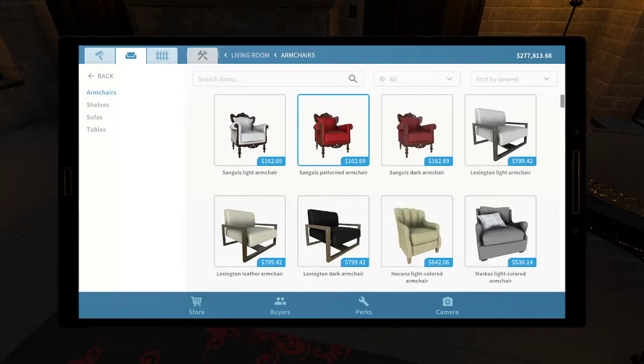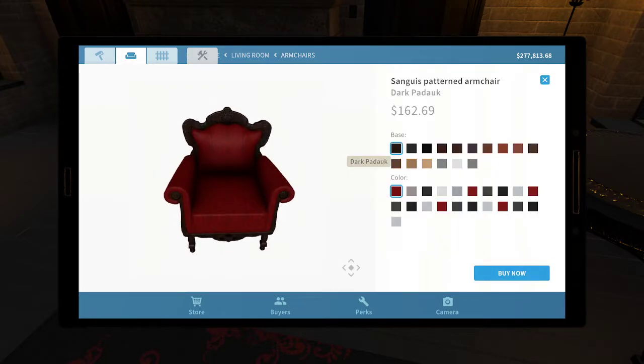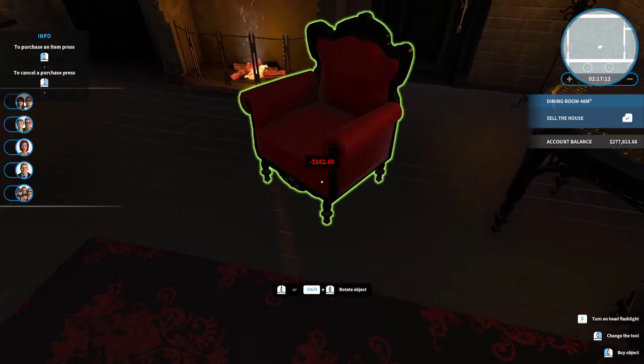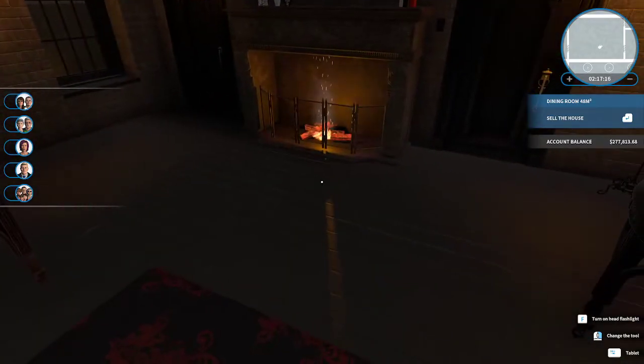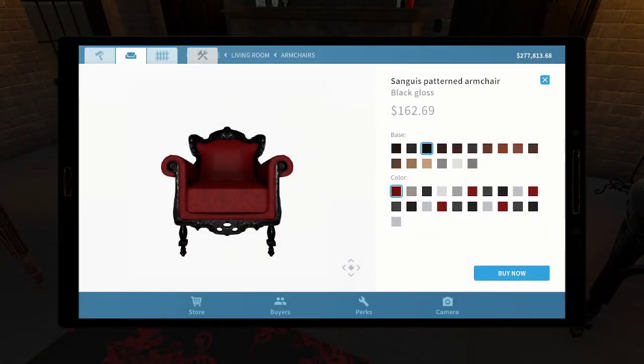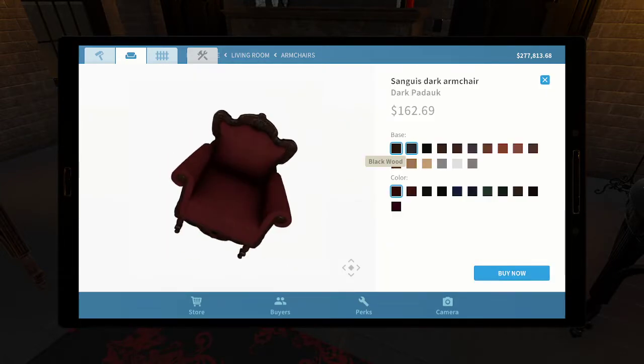Let's see — are any of the armchairs — oh yeah, okay, that works obviously. Is the wood black? No it's not. You have a black glass option — that's fantastic, I think I missed that when I put these in the living room. Wait, maybe I should make it the dark red one. Okay — dark armchair, base is black gloss, color is red. The color's fine.